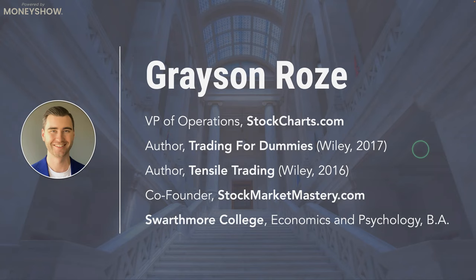I studied economics and psychology in college at Swarthmore College back east, which was a great segue into the financial markets — combining economics and combining psychology. At the end of the day, as investors and traders, we are subject to our own psychology. Combining that understanding of cognitive biases and the psychology that affects us as investors and traders was a great background for me.